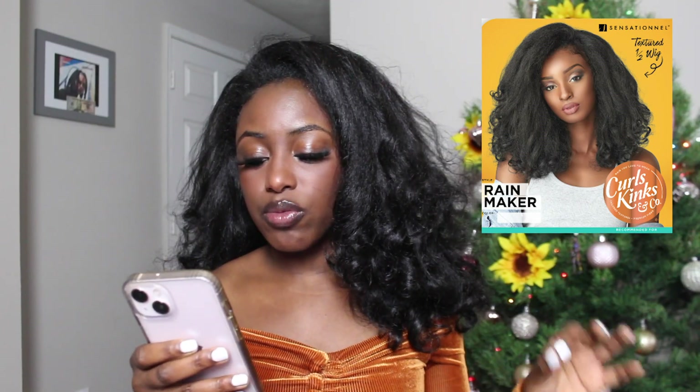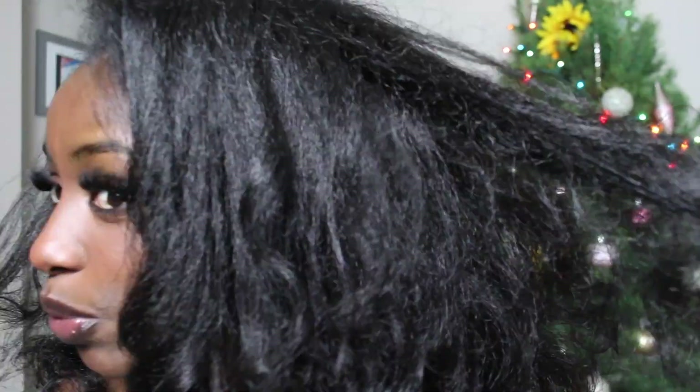Alright, let's just get back into the video. What is the name of this wig? The brand is Sensational — Curl, Kinks & Co. — guessing for company. All curl types from 3B to 4C. Now I have 4C hair. Some people want to debate me on that, but you can't. This is 4C hair, okay? This is what it looks like up close. They mix it with my sideburns and everything.